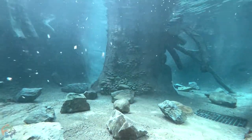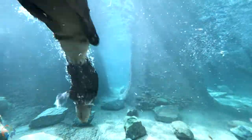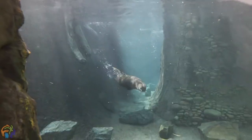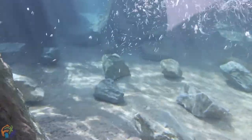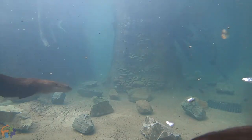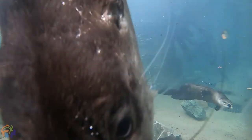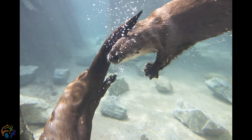They would look at something and then retreat a little bit back into their safe space — their den area — and then come back out a little bit and explore just an inch more and then go back. It did take a few minutes for them to get comfortable enough to come all the way out into their new yard and explore. Then little by little they checked out every section of it before finally making their way into the pool.